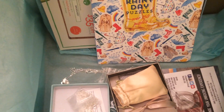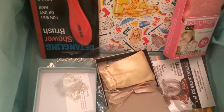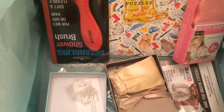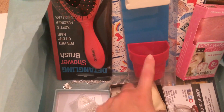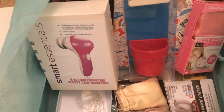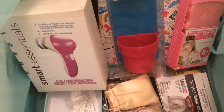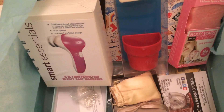They also included coupons for HelloFresh, which I've used before. Overall I'm really happy with this box — a great necklace, an awesome bracelet, a brush I'll definitely use, a puzzle book, a body wash sponge to try, the rain cloud wall planter, and the five-in-one beauty brush. Great customer service too for handling the shipping delay. I'm excited to see next month's box — comment down below and let me know what you think!